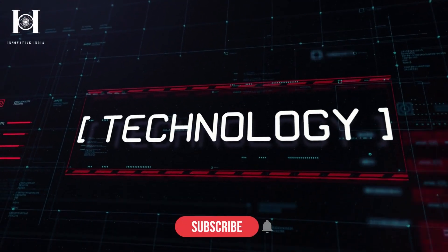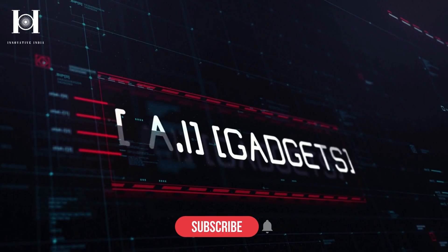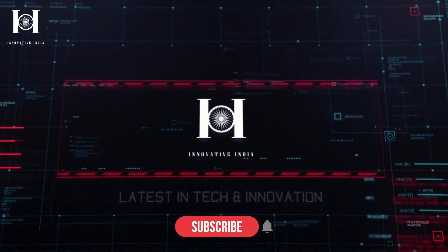For more awesome reviews, don't forget to subscribe to our channel and hit the bell icon so you don't miss any of the updates. Until next time!